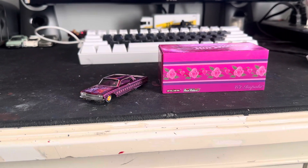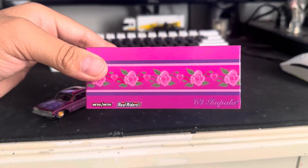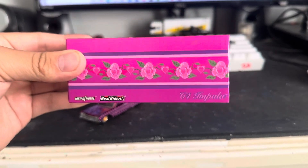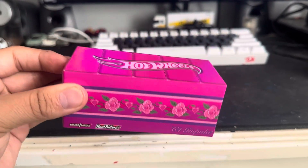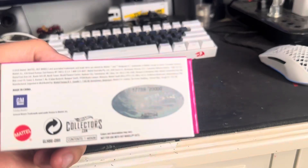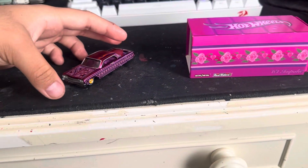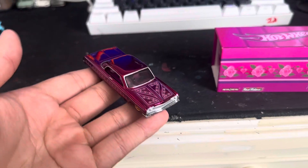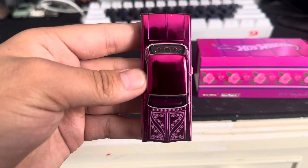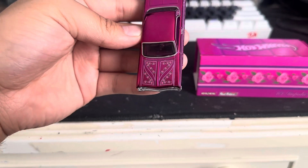Today I have a new arrival — a 1964 Impala RLC. Here's the box, and here's the number. Here's the car, and it's a beautiful pink Spectraflame. You can see the speakers and the beautiful details.